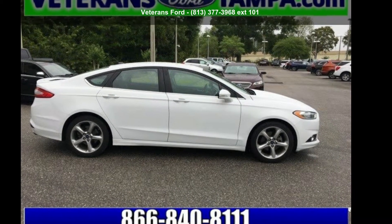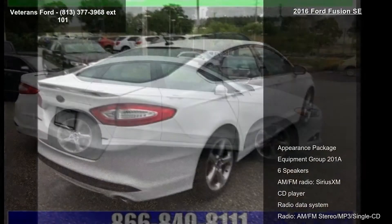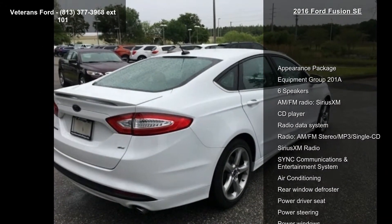Arrive in style with this Ford 2016 Fusion SE. If you are looking for an automobile with great features, look no further.